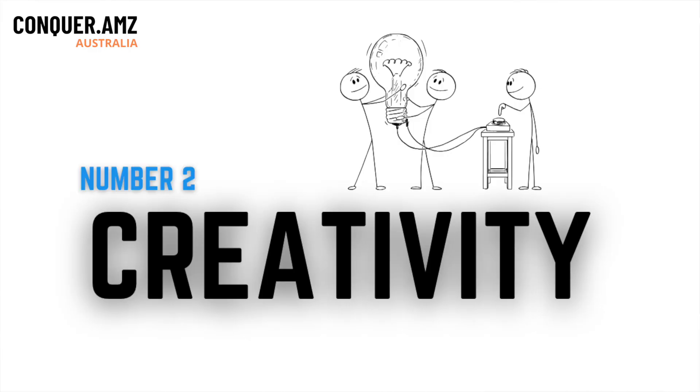Number two: creativity. I'm not saying you need to be the most creative person in the world, but it's important you have a little bit of flair and thinking outside the box. You don't have to reinvent the wheel — you just have to see opportunities. You see a product that's doing really well and ask: how can I make that better? Being able to say 'I could add this, I could change that' is creative enough to give you an edge on the competition.